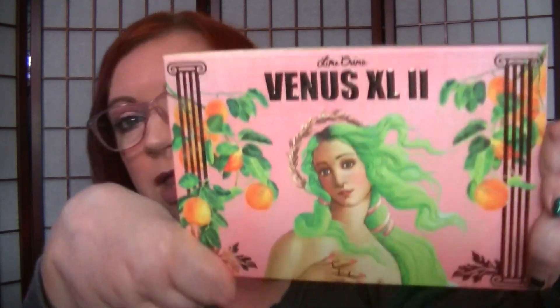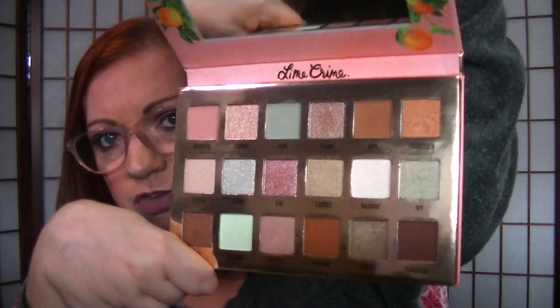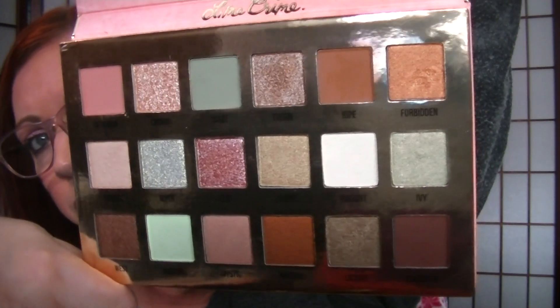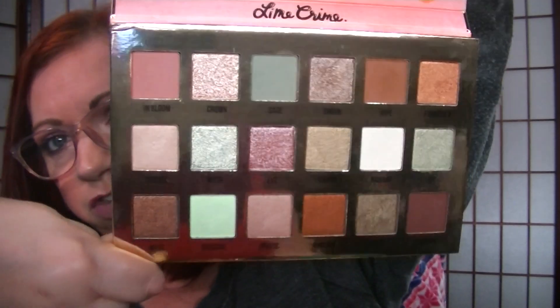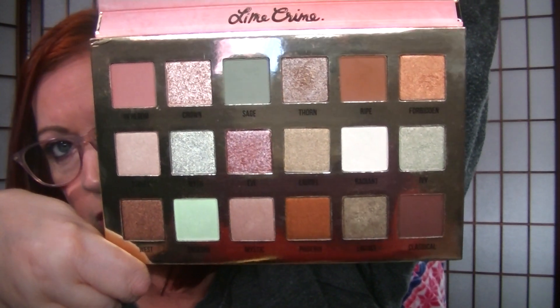Then I have just one from Lime Crime. I used to be really against Lime Crime and never would purchase anything from them, but I've kind of eased up in the last while. I purchased this and some liquid lipsticks, but this is a really pretty one — the Venus XL2. Again with the packaging, it's beautiful. I really believe this palette is truly unique in my collection — it has a lot of really interesting shades. I really, really like this one a lot. I need to show this one some more love. It's a good spring palette.